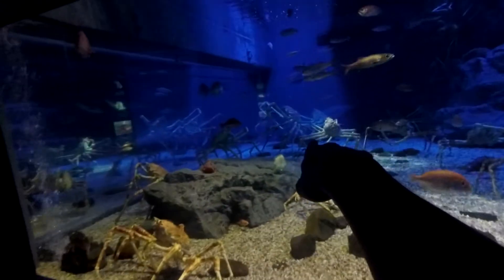Wow! Look at those crabs, guys! Those are spider crabs! Said Sophia, though. Wow! That is one heck of a great crab!